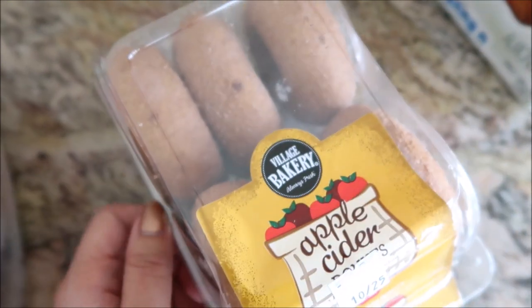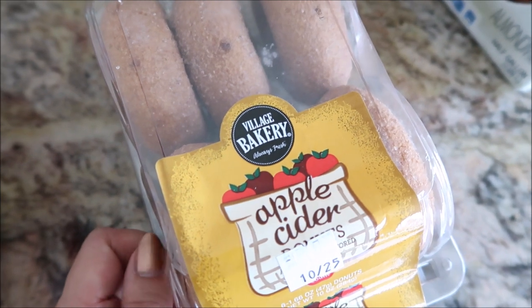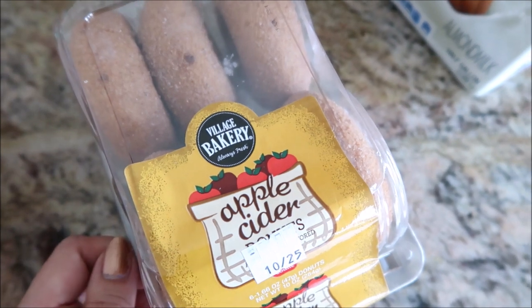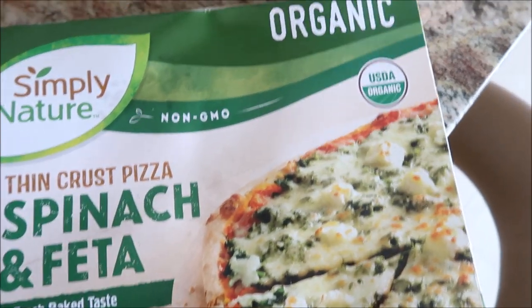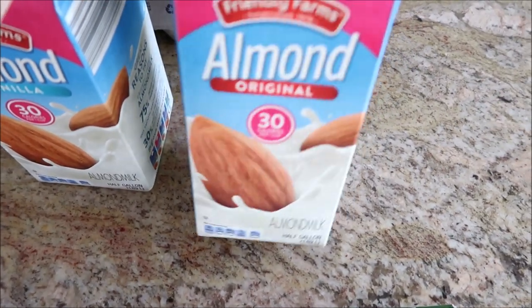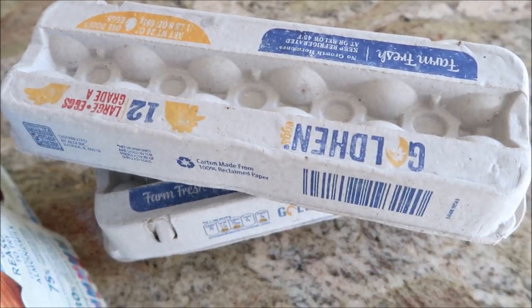Apple cider donuts - hoping these are good. And guys, go to your Walmart and check out the bakery section. I got these mini cupcakes that were caramel apple - oh my god, they were so good. Also from Aldi: half and half, a spinach feta pizza, vanilla almond milk for coffee, regular almond milk, and two dozen eggs.